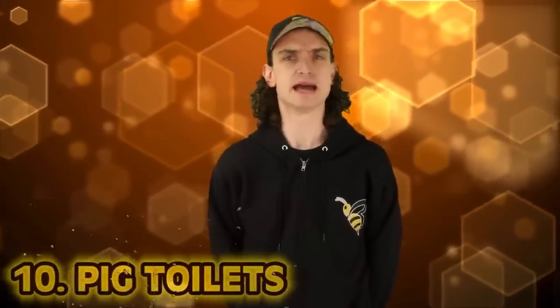Kicking off the list at number 10: pig toilets. We'll start off with a nasty one. We're on part six now, talking about some ancient hygiene practices. It's gonna get gross — it just has to at this point. I've talked about Roman toilets, horsehair dental floss. So now we gotta dive into some yucky stuff.